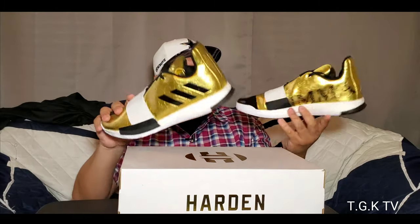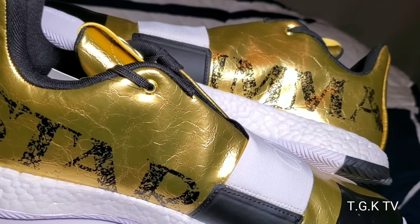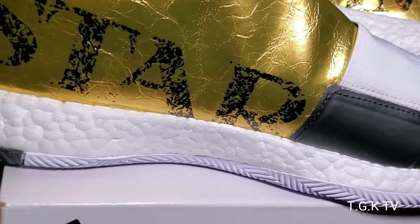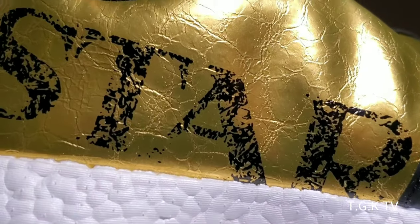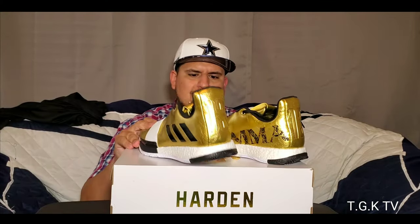I love these shoes just because they're loud — loud as hell. This material, from the outside looking in, you'd think it's just gonna be like a gold metallic thing and that the material is gonna mess up. But it looks like a good material — looks like a little leather thing that's just painted or whatever the case may be. These shoes are badass to me, I really like this colorway.